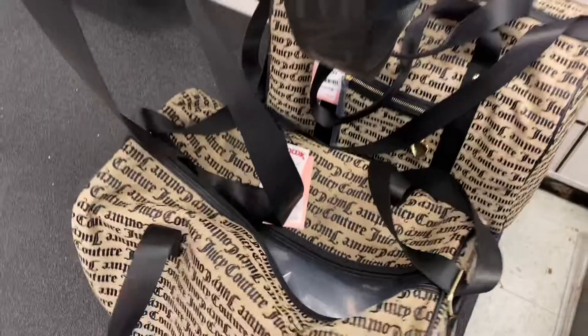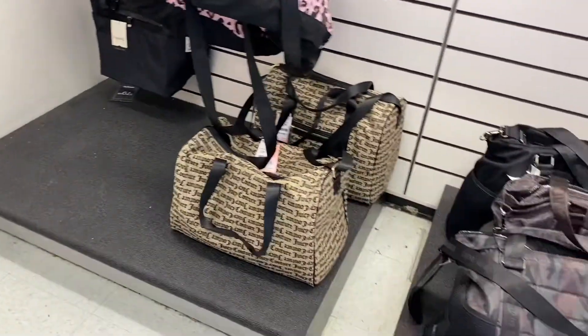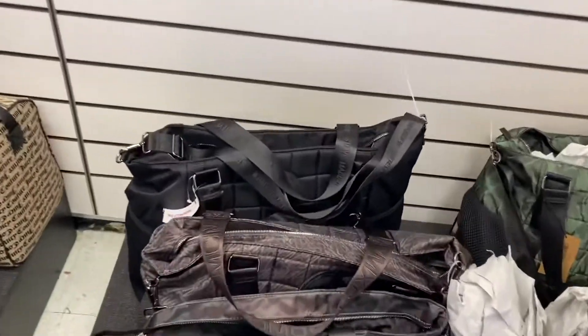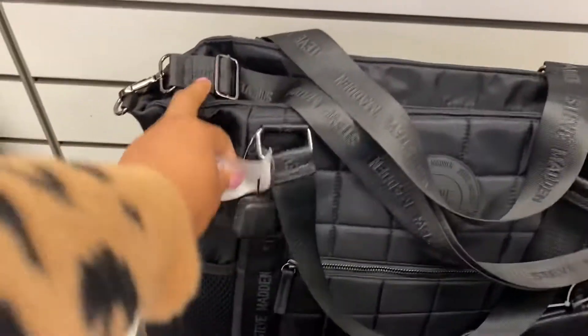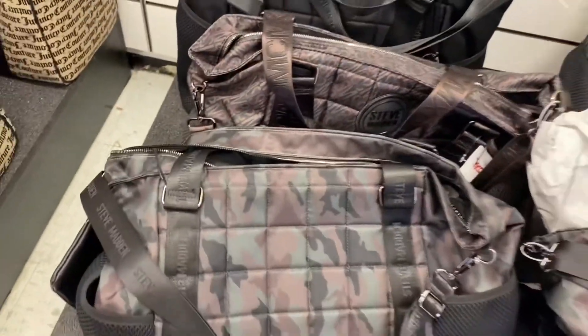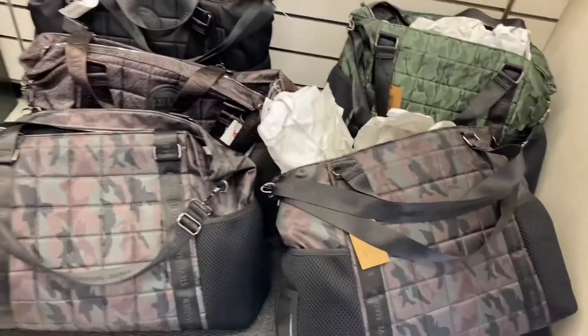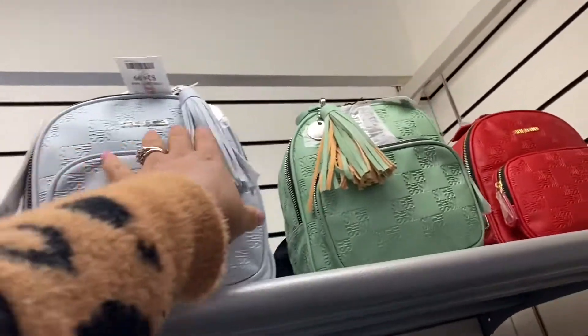That Juicy Couture duffel bag is cute for $35. That Steve Madden one is nice — that's a big one, also $35. It comes in camo print too. They have some of these Steve Madden backpacks for $25.